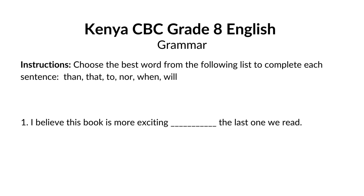I believe this book is more exciting blank the last one we read. The answer is than. We use than when comparing two things. In this case, we're comparing the excitement level of two books.